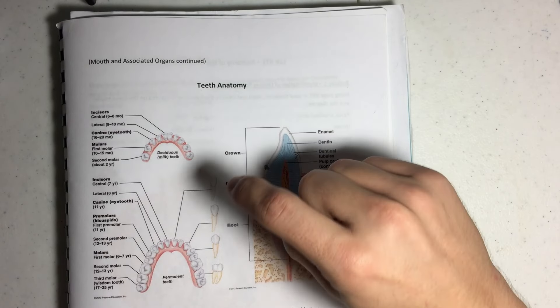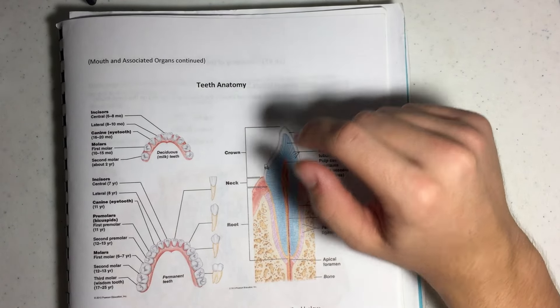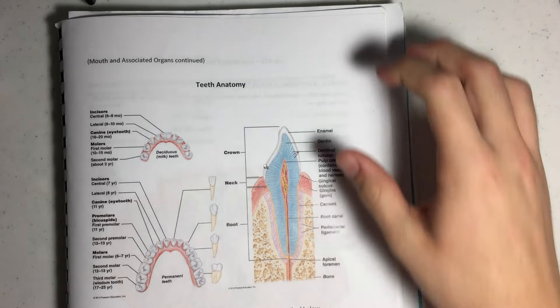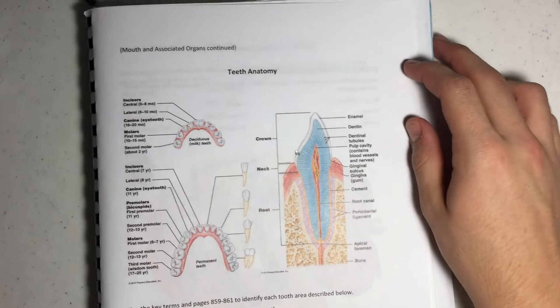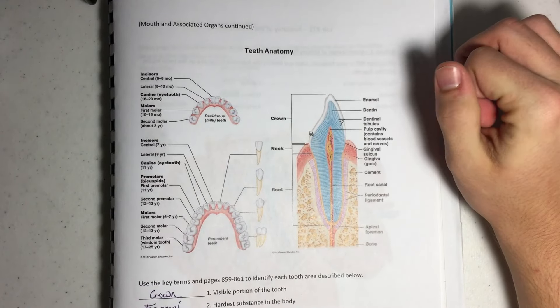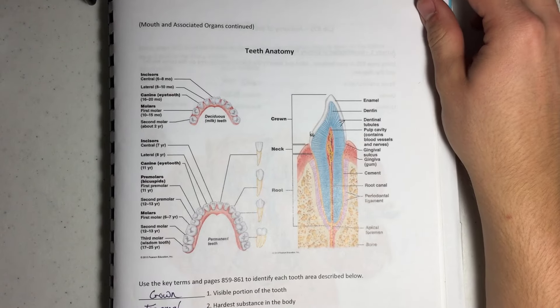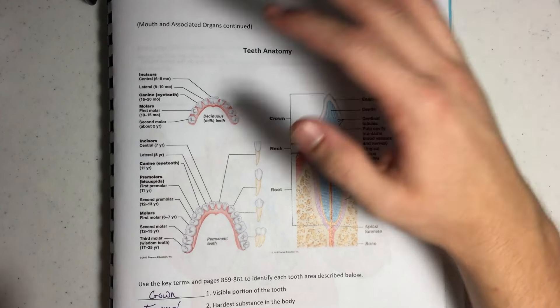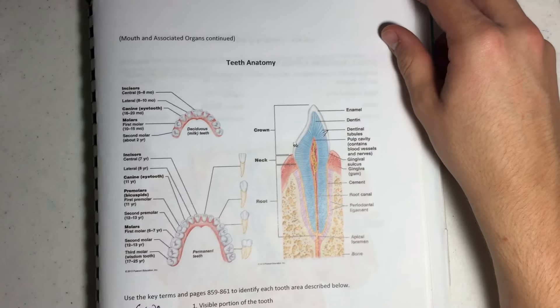How teeth are named: the front two are called incisors, the pointy ones are canines, and then you have your molars in the back, which are more flattened for grinding. The incisors are more for ripping and tearing of meat, and the molars are more for crushing and grinding food to help turn it into a bolus. And because we're omnivores, we have both types, so we can eat meat and plants equally well.